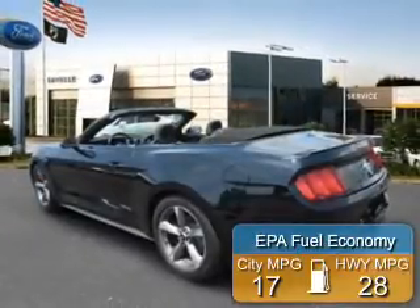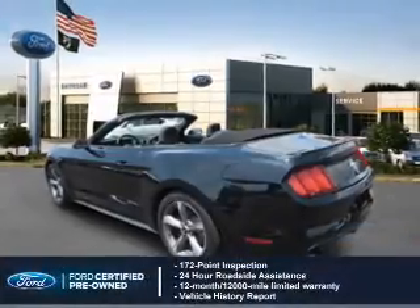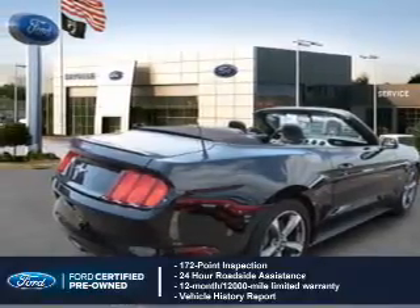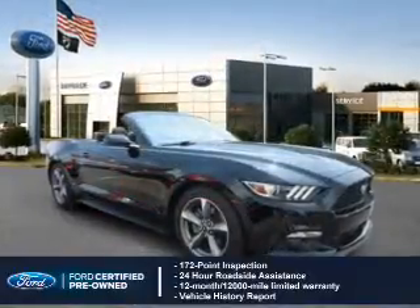Great fuel efficiency saves you money by requiring fewer trips to the gas station. With Ford certified pre-owned vehicles, peace of mind comes standard, featuring a 172 point inspection, 24 hour roadside assistance, vehicle history report, and a 12 month, 12,000 mile comprehensive limited warranty.